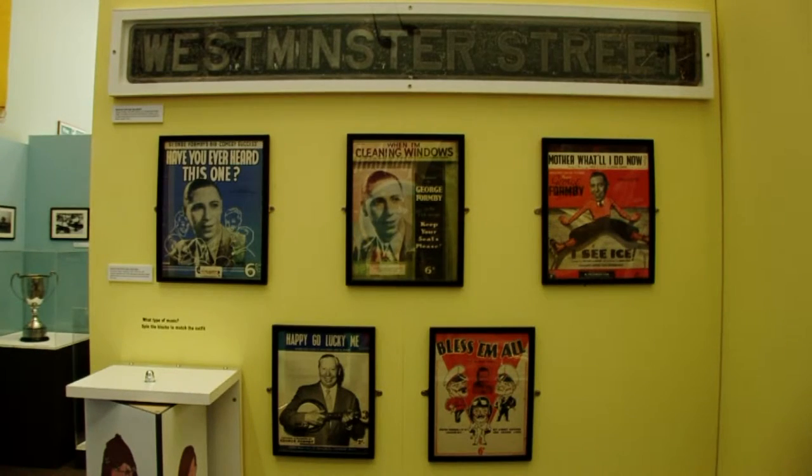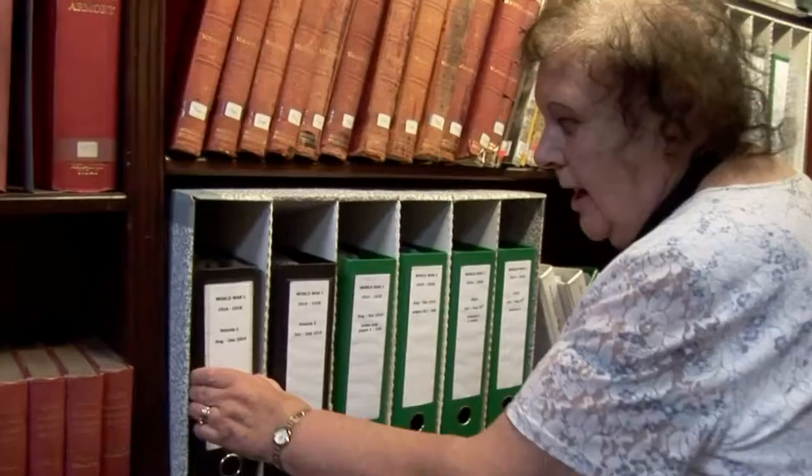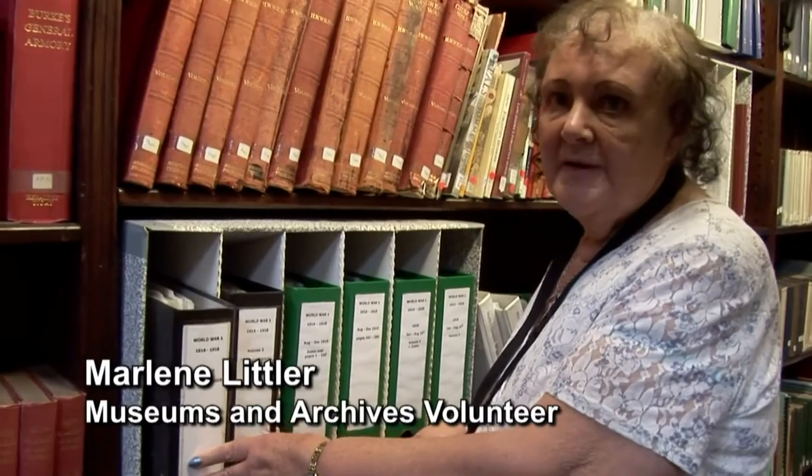They're also very important in helping us prepare resources ready for digitization and online access. For example, they've been really useful working on a lot of the First World War centenary items held in the archive, as we're preparing for an exhibition in September.